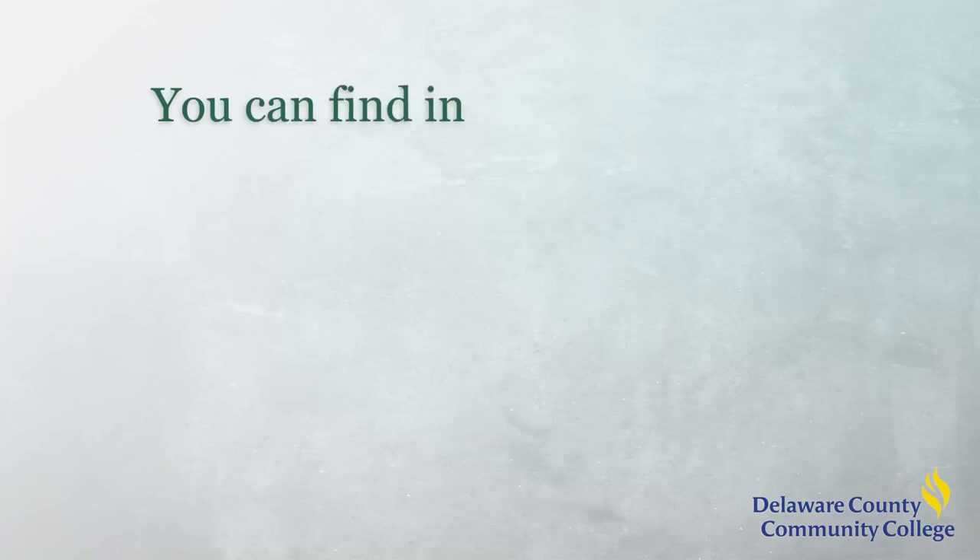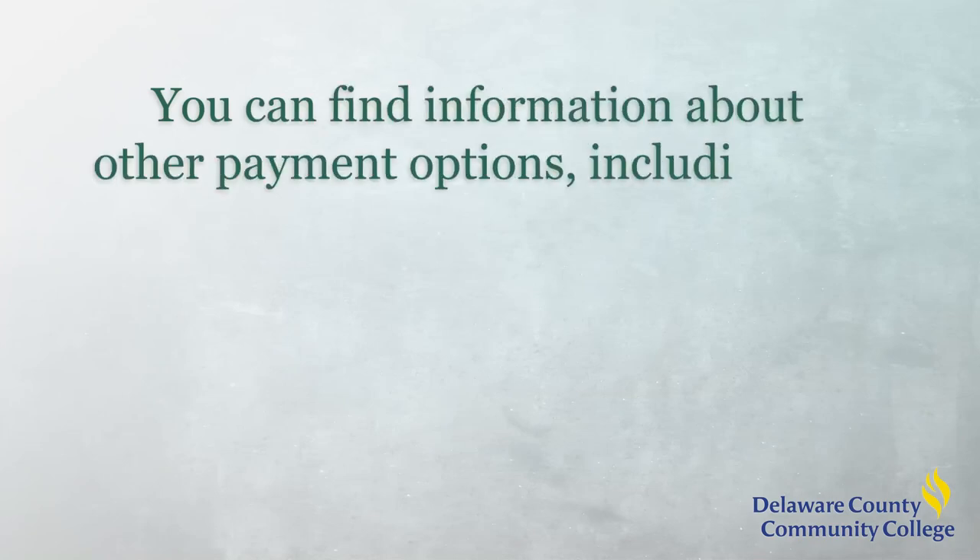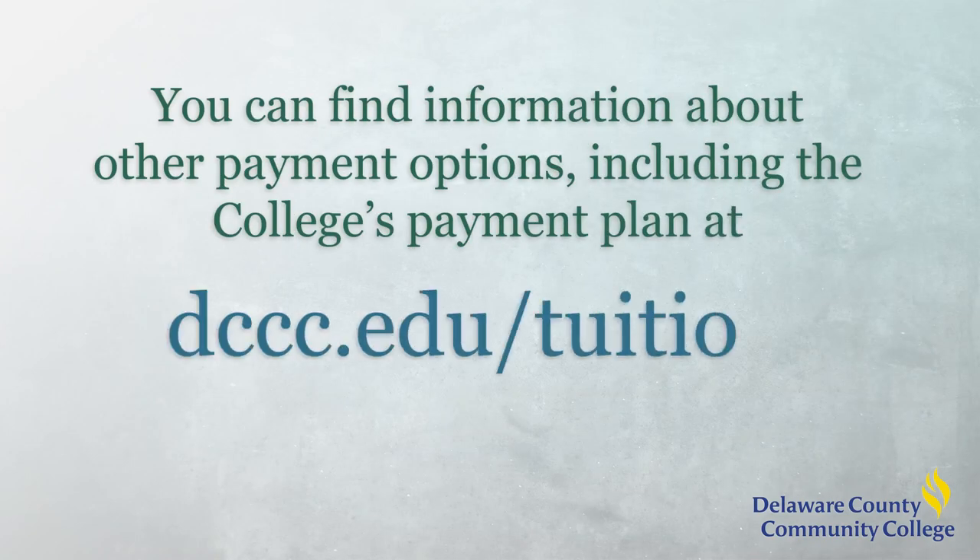It is important to note that you should monitor your eligibility and withdraw from classes you no longer wish to take. You can find information about other payment options, including the college's payment plan, at dccc.edu/tuition.